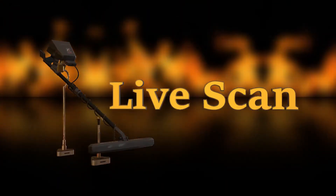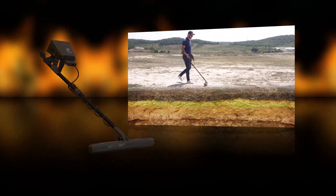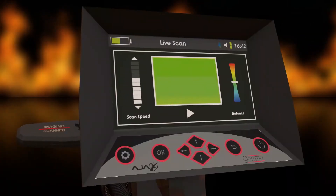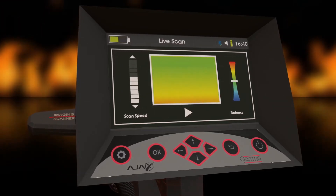Second system: LiveScan. It is a system with very high sensitivity as it photographs the layers of the ground while walking and shows the results on the device screen directly with high speed and accuracy.